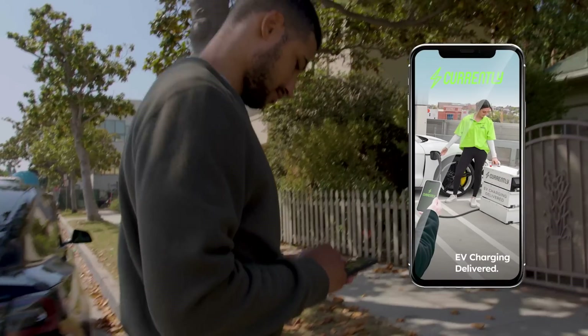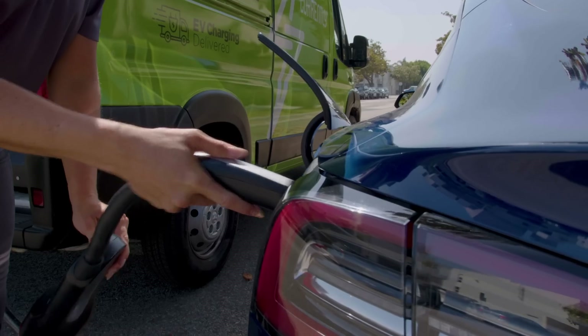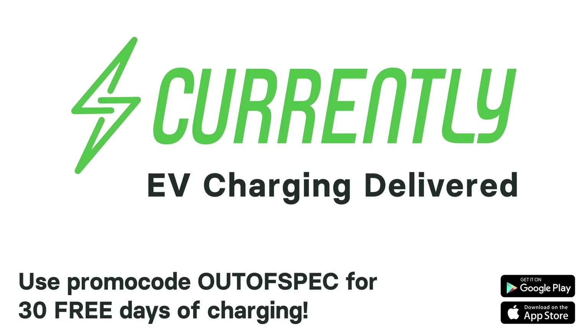This video is brought to you by Currently. Save time by skipping the wait at a charging station. Currently delivers charging to your car, your home, the office, wherever you want it. Download the app and use promo code OUT OF SPEC to get 30 days of free charging delivery.